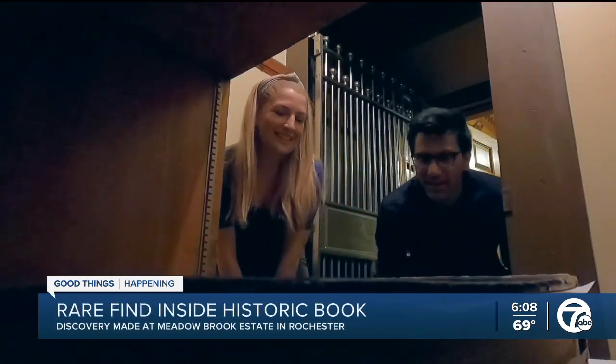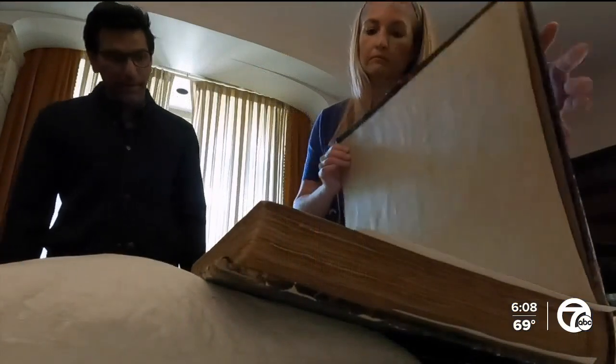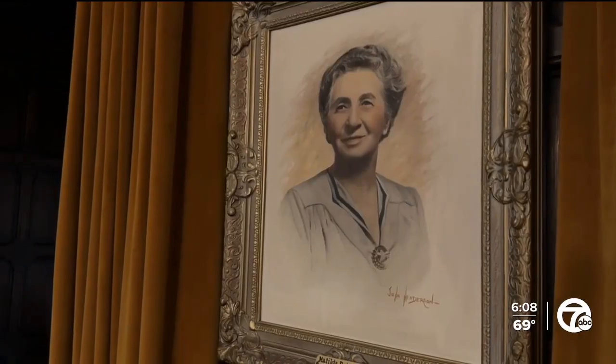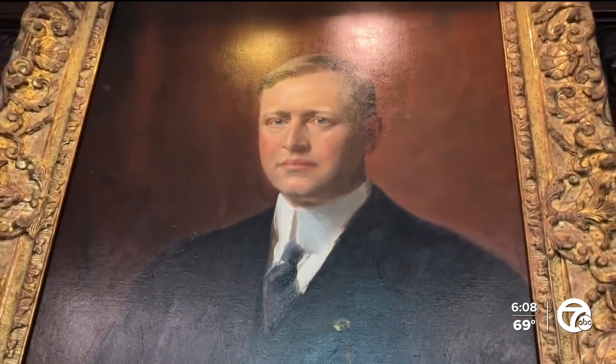Wow, this is it? This is it. It's been here for 50 years, out of sight, out of mind. Madeline Shropla is the curator for Meadowbrook Hall. She manages over 75,000 artifacts in this house that once belonged to Matilda Dodge Wilson, a widower of John Dodge, one of the brothers of Dodge Motor Company.